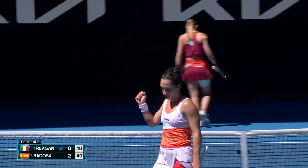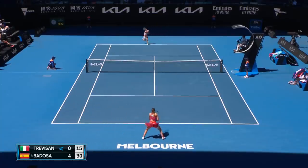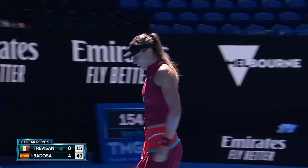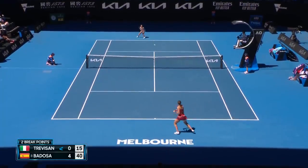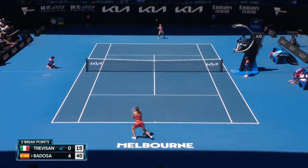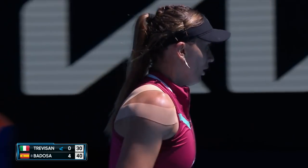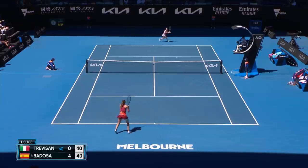The perfect point from Trevisan. She was patient. That's a great shot. That's too good. Too good again.